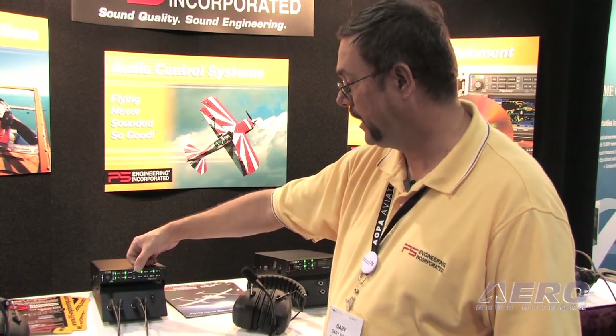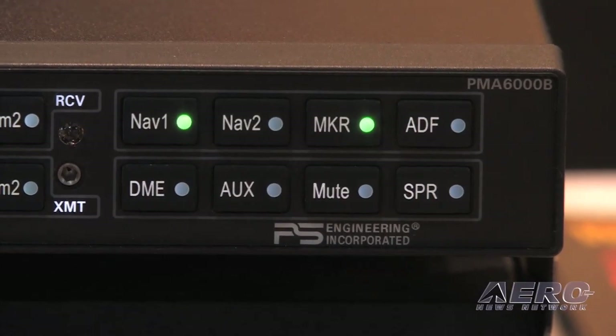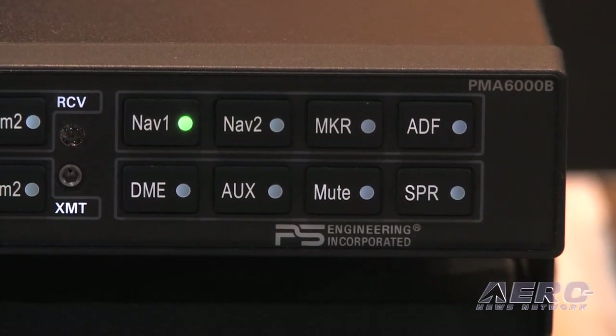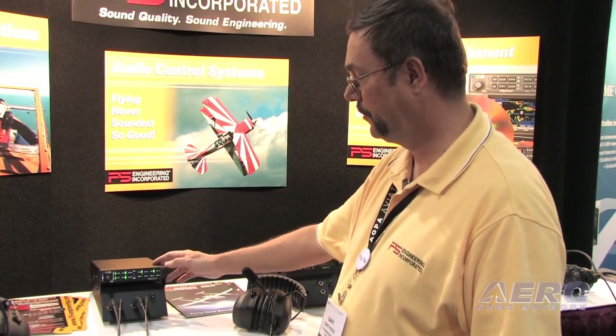Also in the audio selector panel, we have the conventional NAV1, NAV2, marker, ADF, DMA, auxiliary for anything else — all the standard features, the speaker amplifier, just all the things you'd expect in an audio control panel.